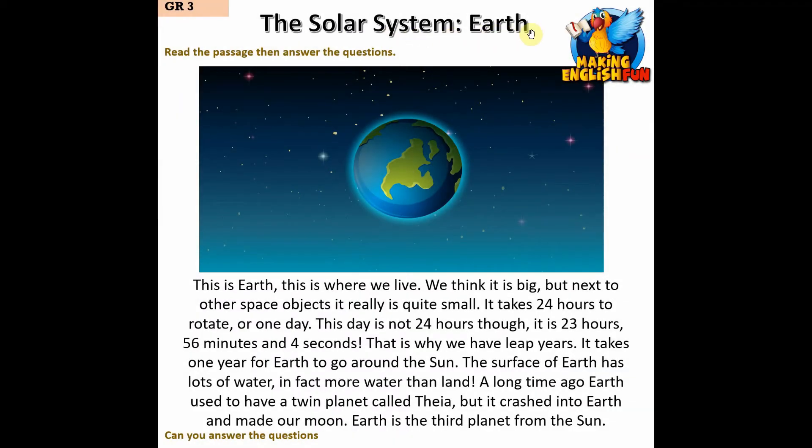This is Earth — this is where we live. We think it is big, but next to other space objects it really is quite small. It takes 24 hours to rotate, or one day. This day is not exactly 24 hours though — it is 23 hours, 56 minutes and 4 seconds. That is why we have leap years.